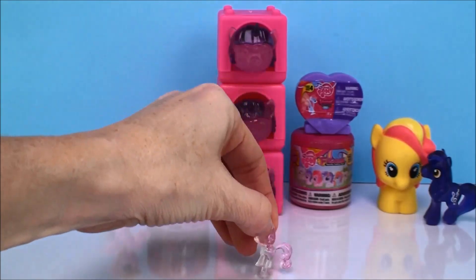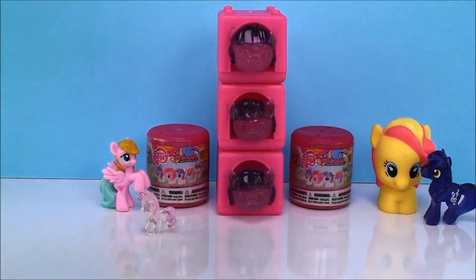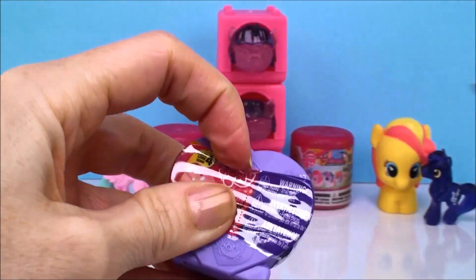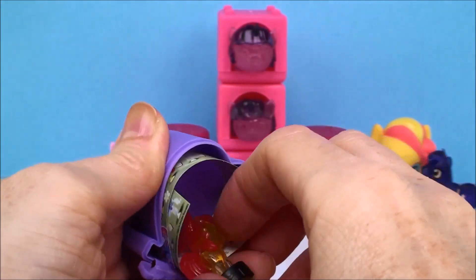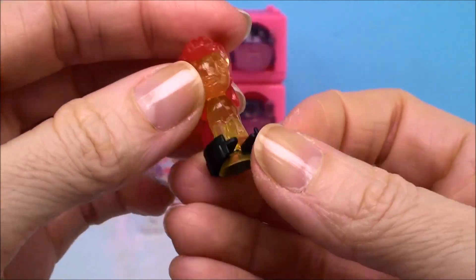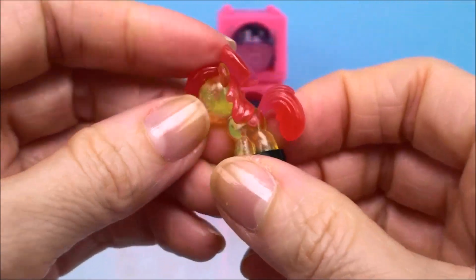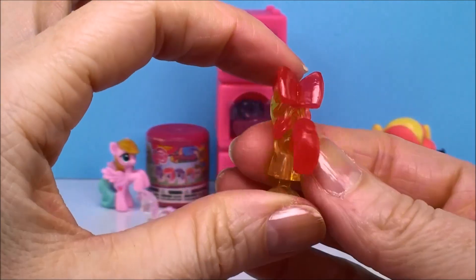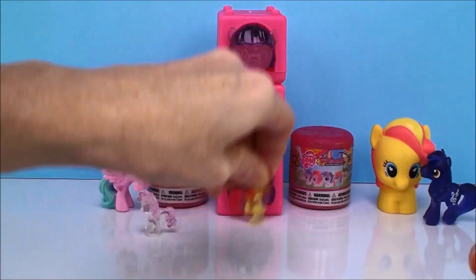Here is the little suction cup, and they pop when you move them. Very, very cool. Let's open the other one and see if we can figure out who this one is, because I definitely didn't know that last one. Now this one's easier to tell — it is a crystal one, but I would know that bow anywhere. That is Apple Bloom! You can kind of see her little cutie mark down there. It's so hard to see on these little guys, but this is Apple Bloom. I love her bow — it just gives it away. And she also pops all over the place. Very cool.